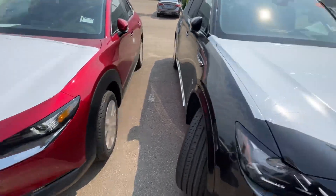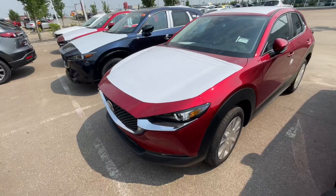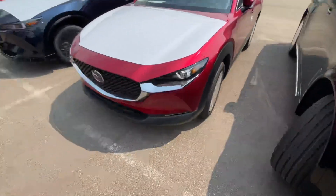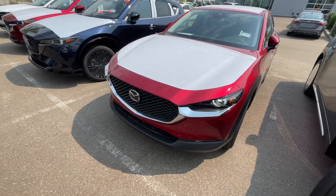Beautiful soul red from Mazda — I love the color. And as you can see, it still has the protective film from the factory. But this one is available and has the same exact features as the Snowflake White one that you saw online. So let's start here at the front.